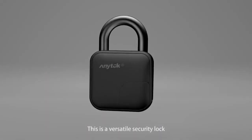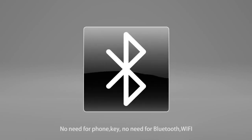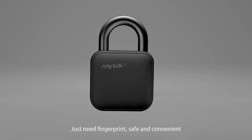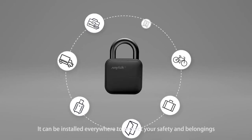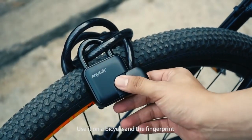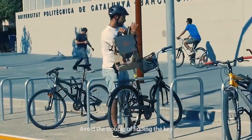This is a versatile security lock. What is different? No need for a phone key, no need for Bluetooth or Wi-Fi — just need a fingerprint. Safe and convenient. It can be installed everywhere to protect your safety and belongings. Use it on a bicycle and a fingerprint can open it quickly when you need it, avoiding the trouble of finding a key.